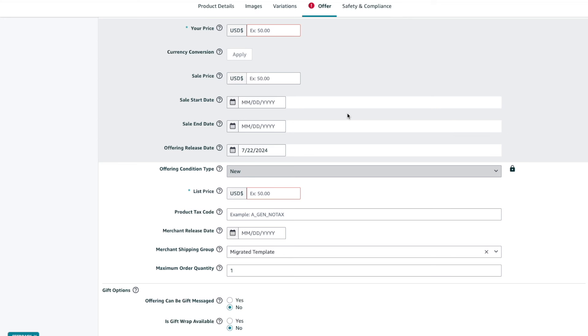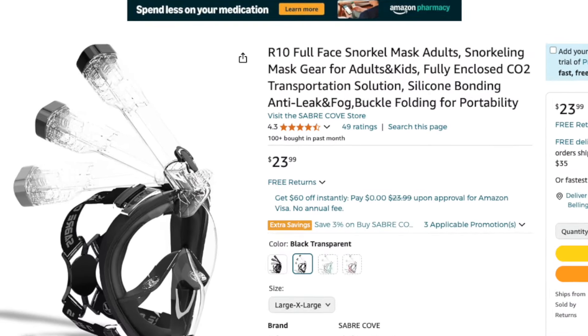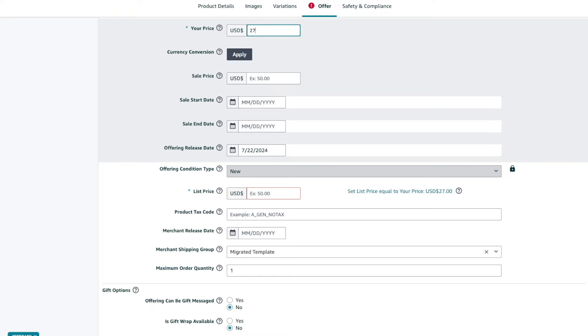Now that you understand these pricing strategies, let's go over how to set these up in Seller Central. Navigate to your product listing and click on the Offer tab to see a few fields related to the product's pricing. The first field is the Your Price field — depending on your product or category, it might say Standard Price instead. Either way, it'll have an asterisk since it's a required field. The Your Price field is the base price of the item — this is what the buyer is going to pay. So if you want to sell your product for $27.97, enter that price here.